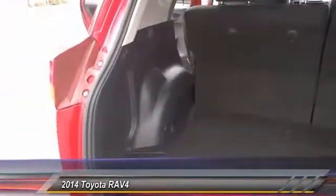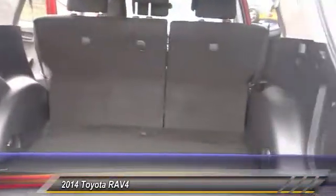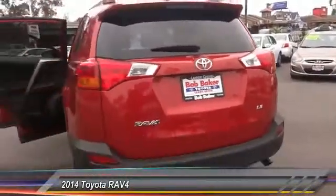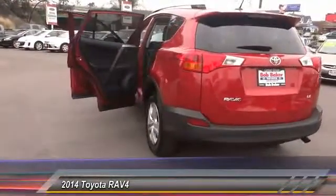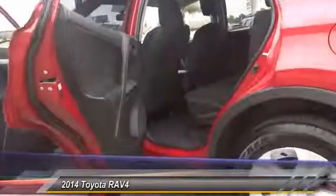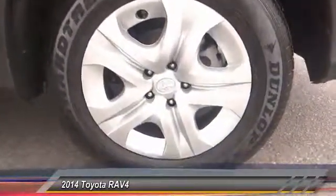Here are some of this vehicle's great options: traction control, dual front airbags, Bluetooth wireless data link for hands-free phone, air conditioning, front automatic stability control, keyless entry, cruise control, rear defrost, center armrest, AM FM stereo radio.